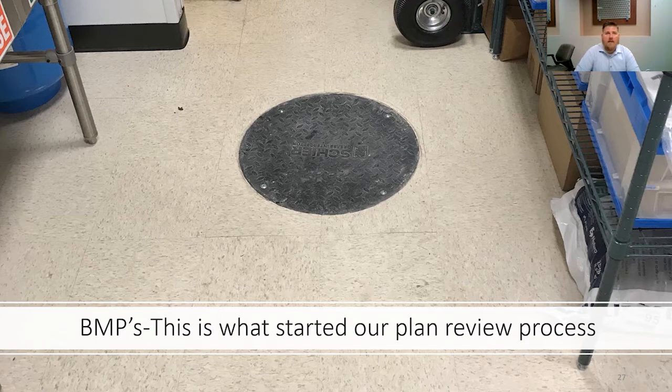Now we are getting into the BMPs and what to look for while conducting your inspection. This is what started our plan review process. This facility was a convenience store and they had a 25-gallon grease trap installed in the middle of the store. Stuff like this shouldn't be happening, but sometimes it does. This gave us the capability to initiate the plan review process to make sure that this doesn't happen again.